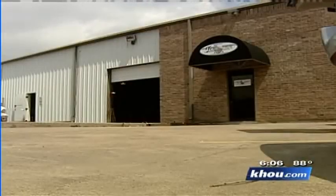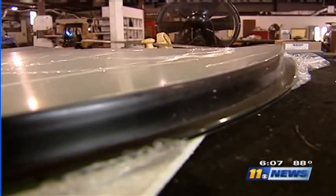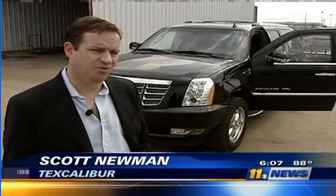Texcaliber has made cars being used in foreign hotspots like Iraq and Afghanistan. The company says business is booming, especially after the terrorist attacks in India last year. As soon as that happened at those hotels, our phone was ringing off the wall.